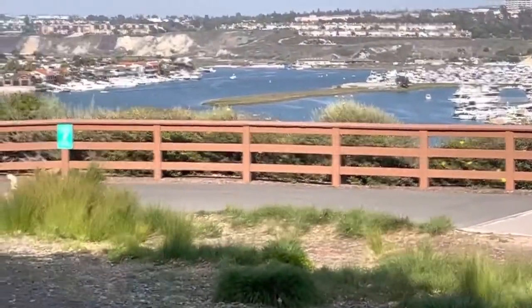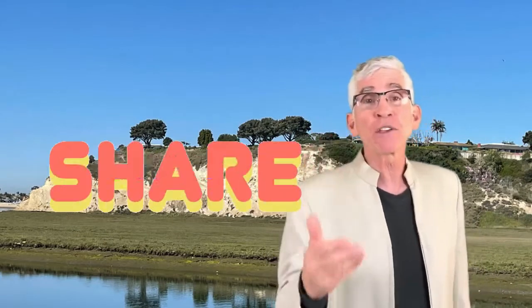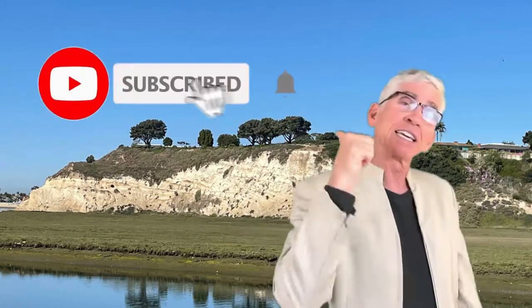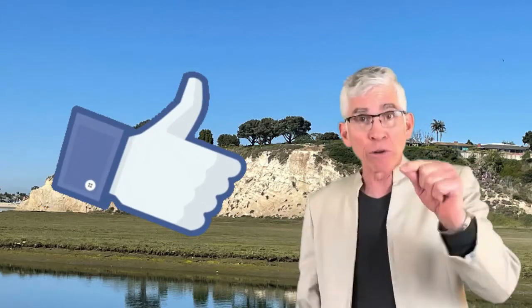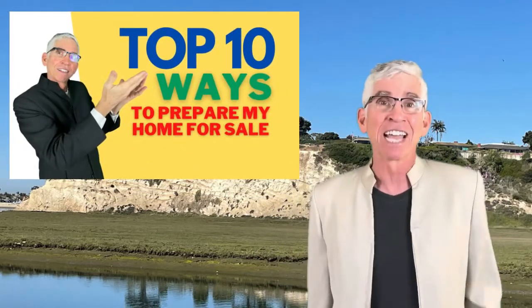Thank you so much for watching. Please share with a friend and leave a comment — I'd love to hear what you have to say about the video. Don't forget to subscribe and hit the bell. Give it a thumbs up. And right here is that link for the free gift, so you can know how to prepare your home for sale. We'll see you again next Wednesday.